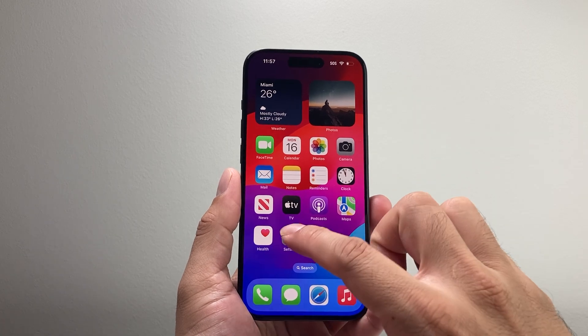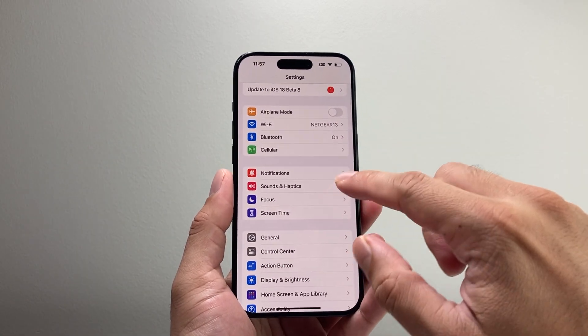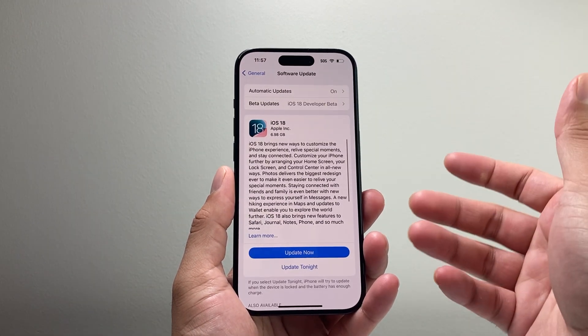So let's get started. The very first thing you want to do is go into your settings and give it a retry by going to General and then Software Update and see if the update is going through.